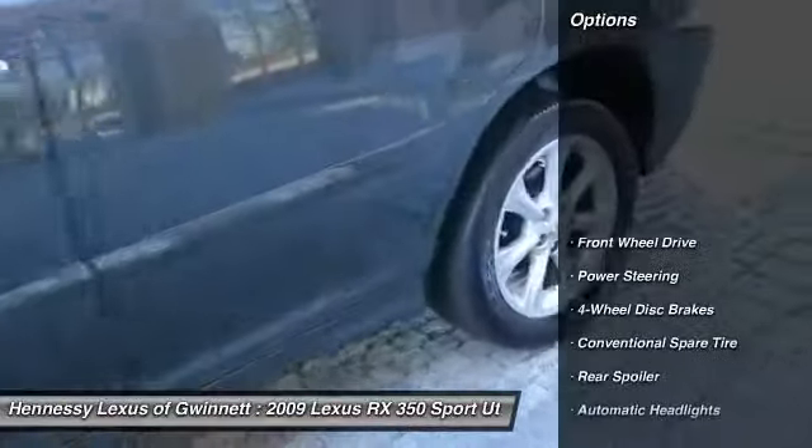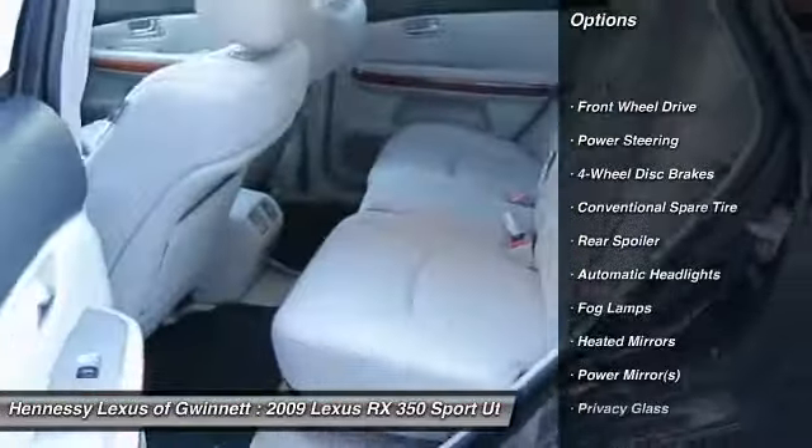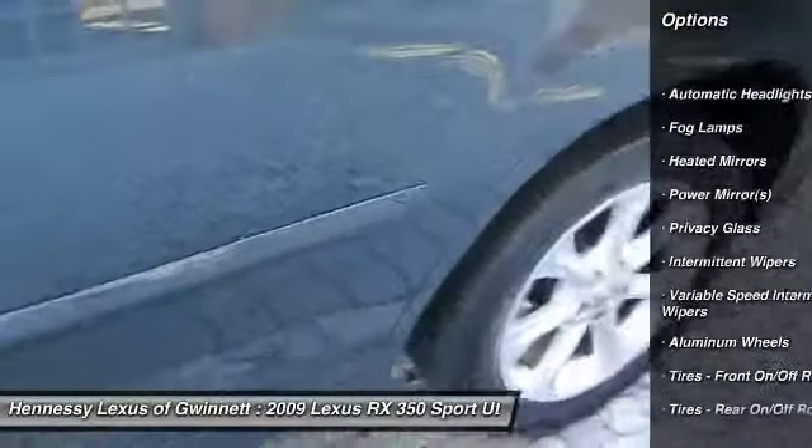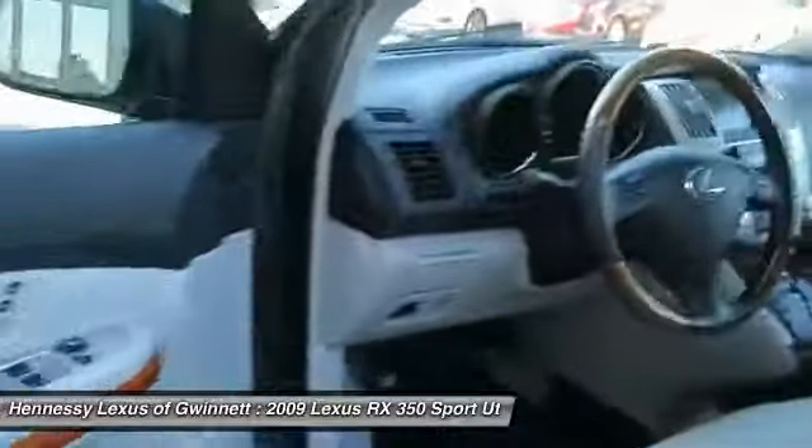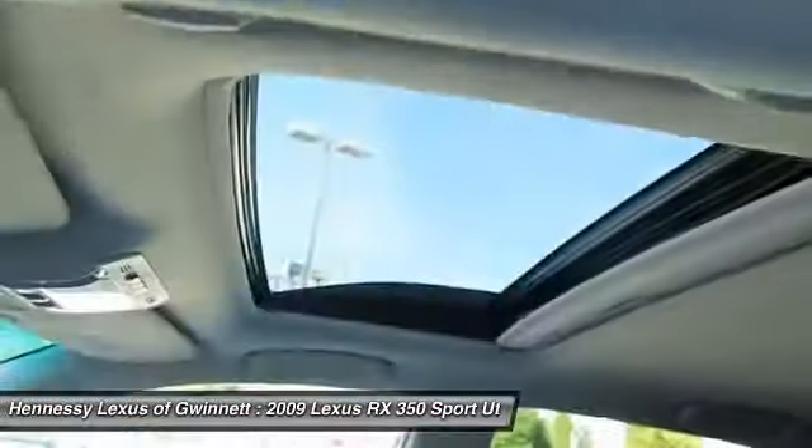Keyless entry, power lift gate, power passenger seat, CD changer, steering wheel audio controls, leather wrapped steering wheel, power steering, adjustable steering wheel, auto dimming rear view mirror, PPO, aluminum wheels.